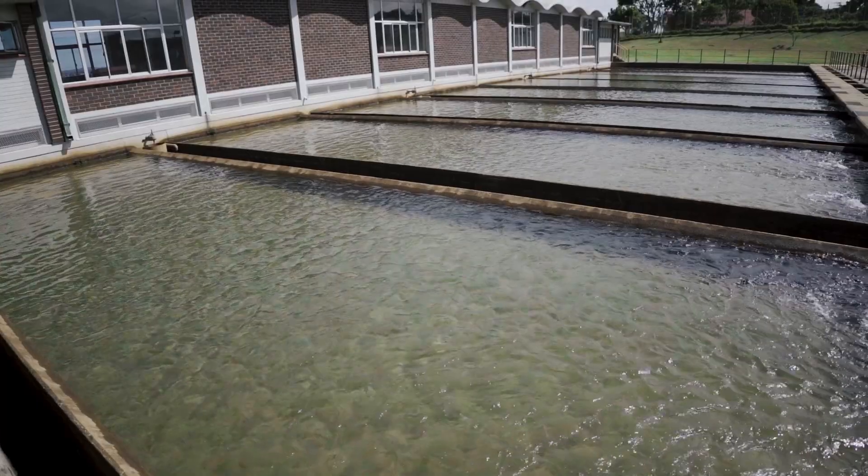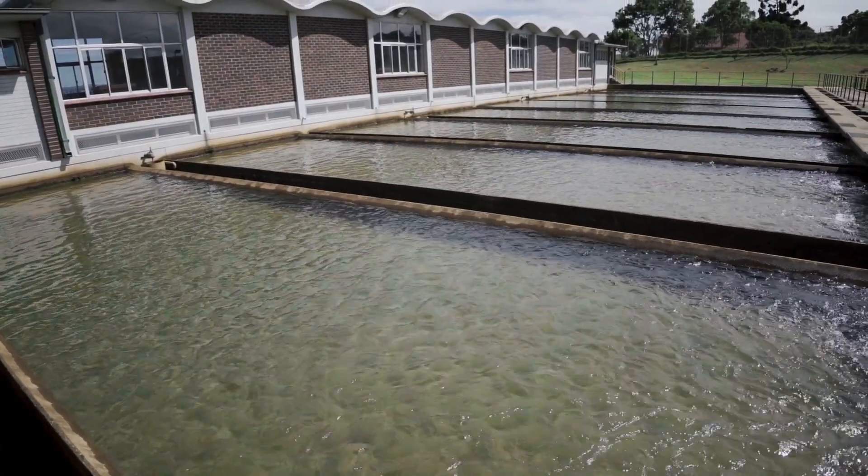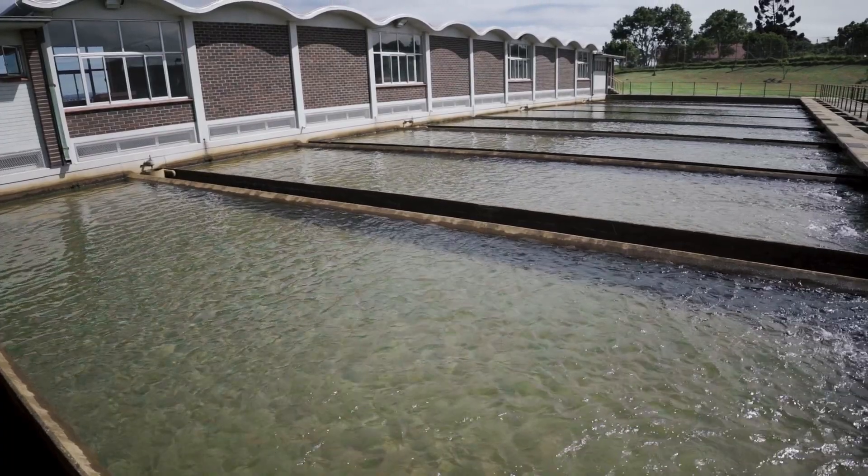A special clean sand in the filters traps or removes the smaller dirt particles as the water filters through it.